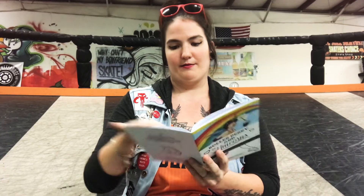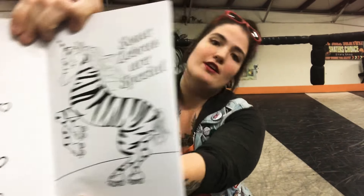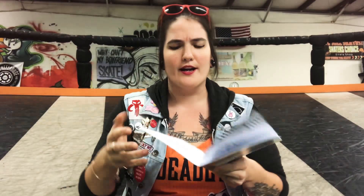Maybe I'll even share some of these. It even has some zebra love — you gotta love your zebras, guys. If it weren't for them, we wouldn't be able to do what we do. Go thank your zebra right now.